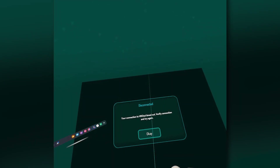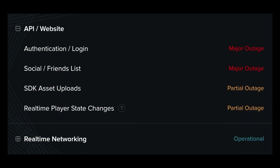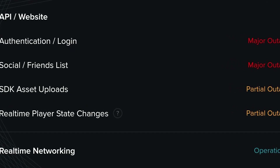Another thing to think about is your internet connection. If your Wi-Fi is unstable, or you're using a VPN or proxy, that could be interfering with the login process. Some users have also found that disabling IPv6 in their settings helps with connection problems.